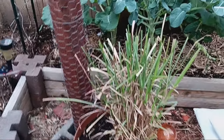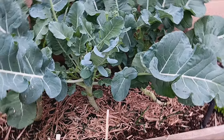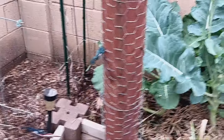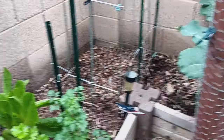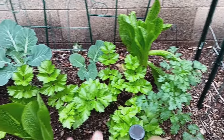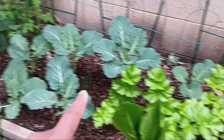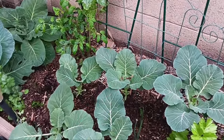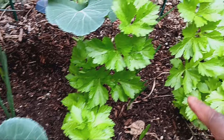Our lemongrass got a huge haircut and we used the dead parts to mulch down below the broccoli, which smells absolutely amazing when we water. We have some seeds dropped here and there, waiting to pop up. We have some cilantro in here getting nice and tall, some celery, some romaine lettuce, and we have some collard greens.